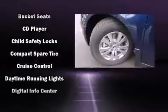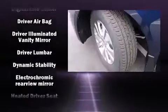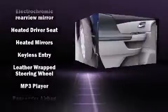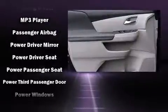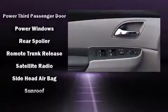Seven speakers enhance the audio experience throughout the interior. Honda ensures the safety and security of its passengers with equipment such as front and side impact airbags, anti-whiplash front head restraints, and four-wheel disc brakes with ABS.